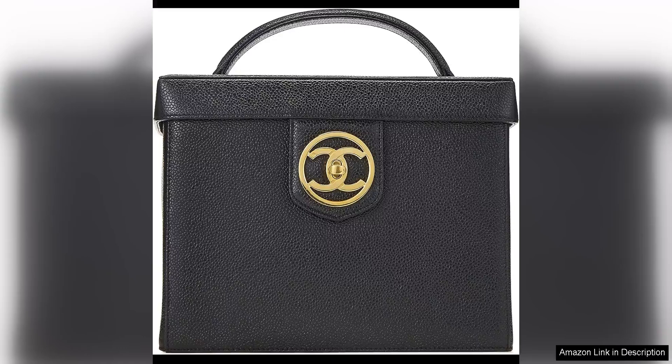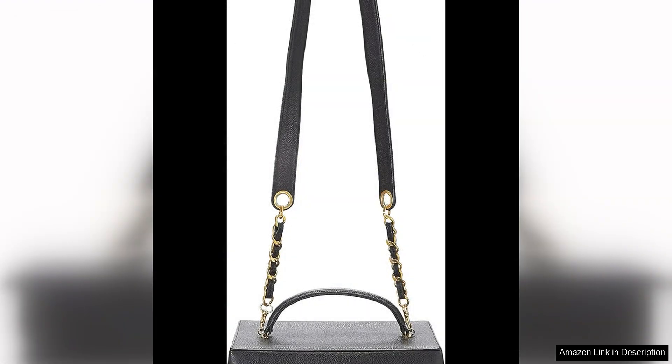The Chanel pre-loved black caviar circle and Kennedy Large is a true vintage luxury piece that exudes elegance and class. Crafted in the mid-90s, this large vanity is a timeless beauty that showcases Chanel's iconic design and craftsmanship.